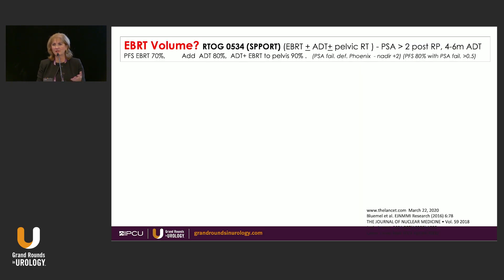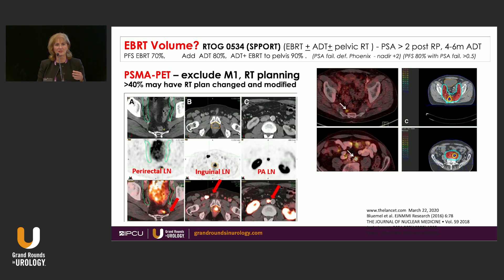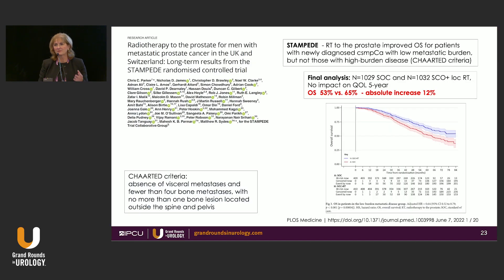Briefly on radiation volume: we probably need to treat the pelvis. PSMA PET scan has been extremely helpful in pointing out that some nodes are actually outside the standard radiation field, so we must pay attention to that. We can also boost these PET-positive nodes and outcomes are showing better results. Finally, radiation to the prostate in the metastatic setting actually improves overall survival by an absolute 12 percent — this is the latest and final publication of the STAMPEDE trial. Thank you.